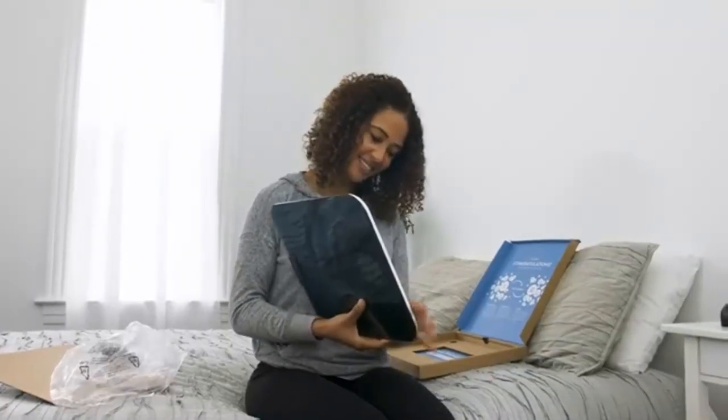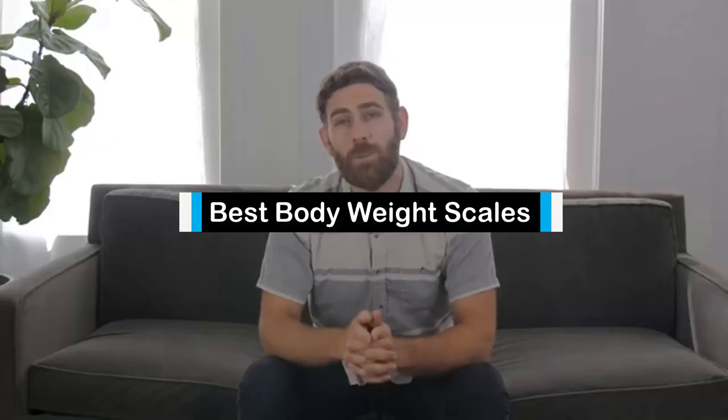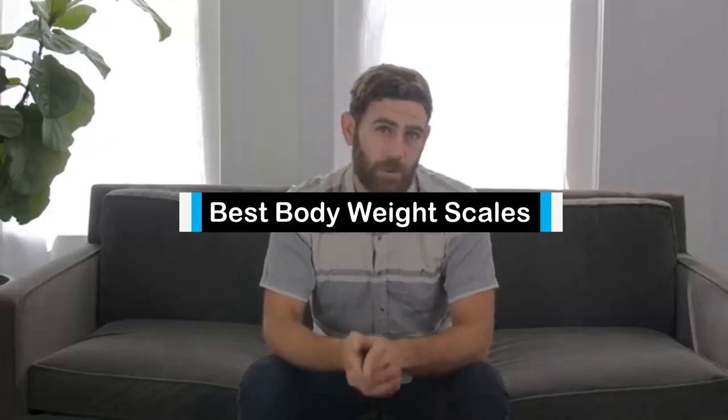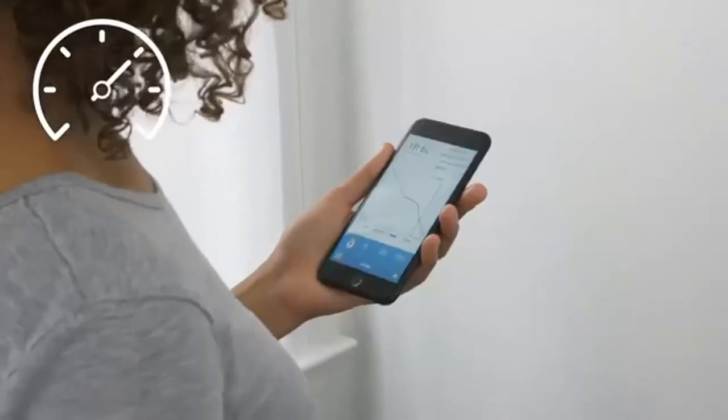Hello guys, in today's video we are going to present to you the top 5 best body weight scales available on the market today. We made this list from our personal preference and sorted it based on their features, prices, quality, durability, and reputation of the manufacturers.